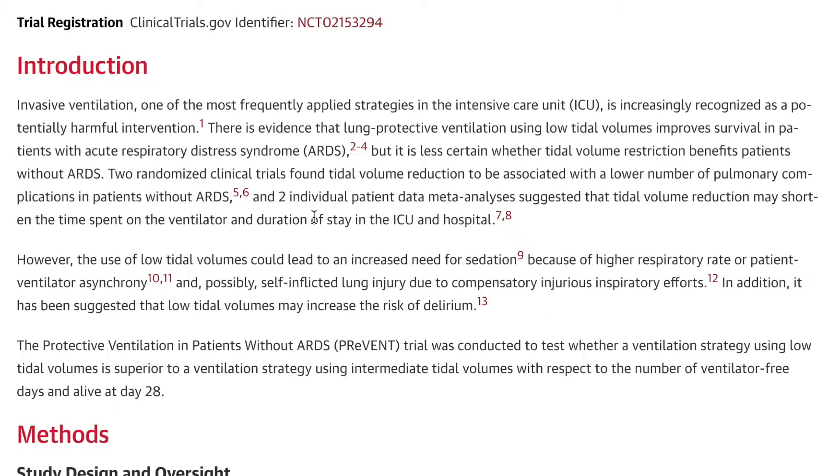Talking about the introduction, it states: invasive ventilation, one of the most frequently applied strategies in the ICU — in other words, most people come to the unit because they're on a vent — is increasingly recognized as a potentially harmful intervention. I agree with this wholeheartedly; I try my best to avoid intubating people unless they absolutely need it. There's evidence that lung protective ventilation using low tidal volume improves survival in patients with ARDS, something that's been known for almost 16 to 17 years now and is standard of care.